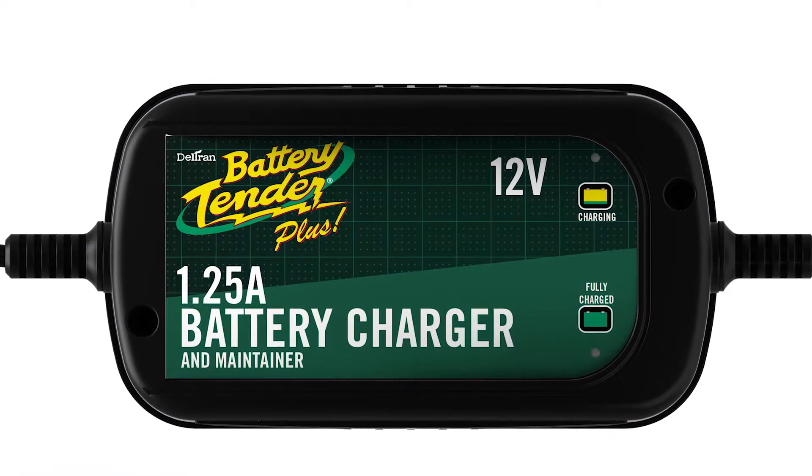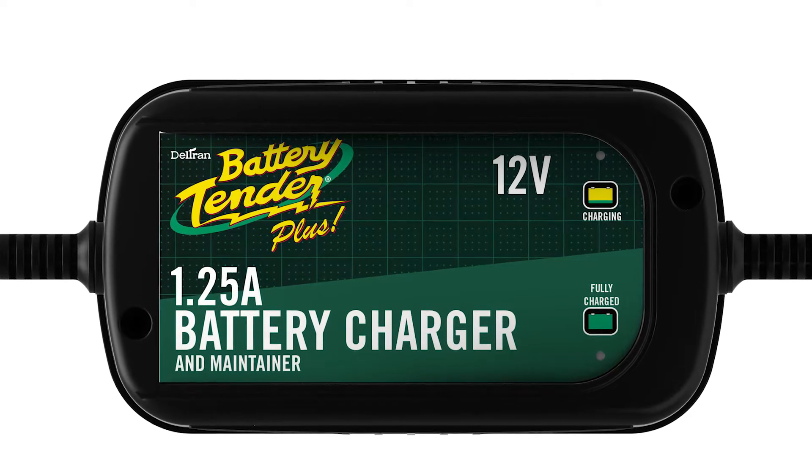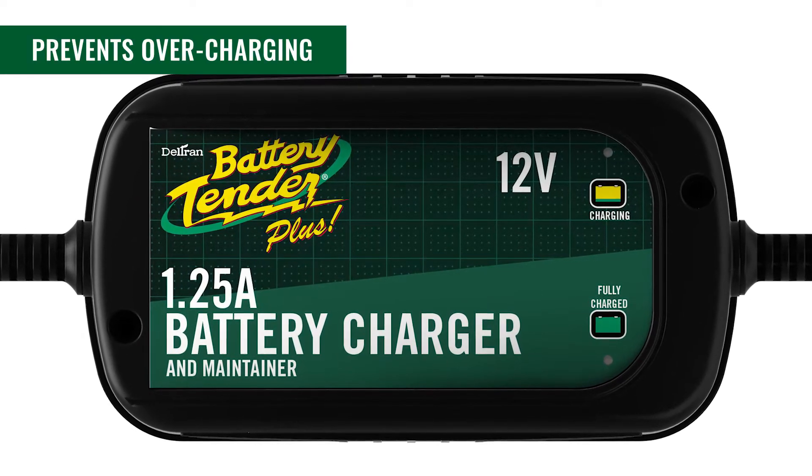ISM Adaptive Charging Technology automatically switches your battery to maintenance mode when it reaches a full charge to prevent overcharging.